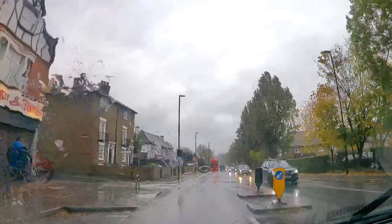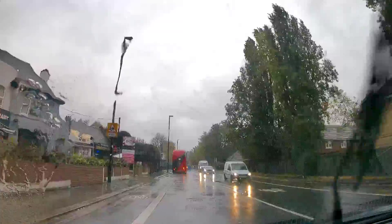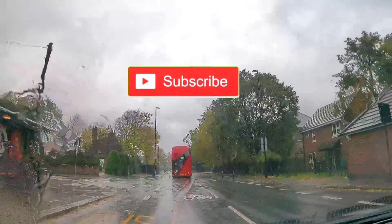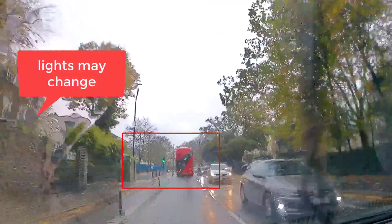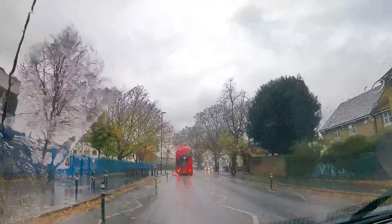I could have used big roundabouts, major crossroads, major junctions, but instead I'm going to use this 20 miles an hour road. So if you look here, it's wet, it's heavily raining. We've got a bus in front of us, it's a 20 miles an hour zone. As a student — or as a driving examiner — we're going to be considering: are you maintaining the speed? Are you keeping it safe? Are you having a nice gap between yourself and the bus? Are you prepared for things to happen?